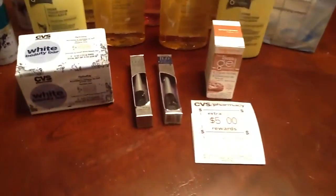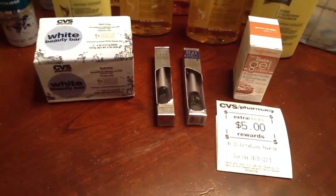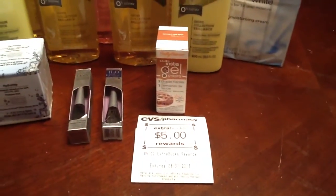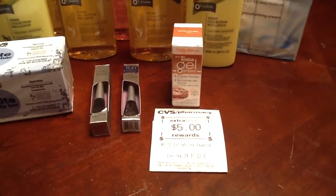Then I also did the Wet n' Wild — I had two more coupons. They were $2.99, buy one get one 50% off, and I had the dollar-off coupons. Then I also did Sally Hansen. These were $14.99 at my store. I had a $2 off coupon from this past weekend's inserts, and then I got my $5 Beauty Buck there.